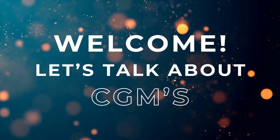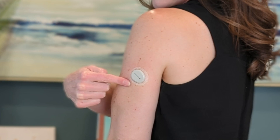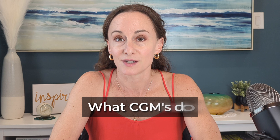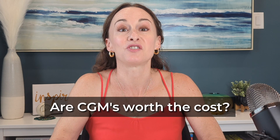Hey there, welcome back. I'm Dr. Nicole Moholy, and today we're going to talk about CGMs. CGM stands for continuous glucose monitoring. You may have seen people wearing little sensors on the back of one of their arms — those are continuous glucose monitoring devices. In this video we're going to talk about what they do, who they're helpful for, the new over-the-counter CGMs, when they're not covered by insurance, and if CGMs are worth the cost.